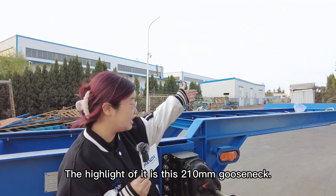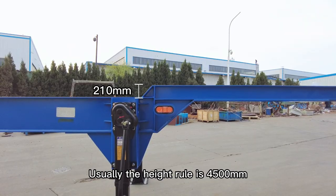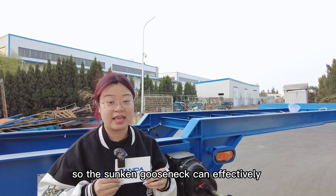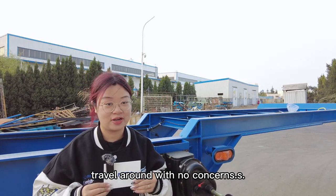The highlight of it is this 210mm Ghost Snake. Usually, the high roof is 4.5, but with the container on, the total height can be higher. So, the sunken Ghost Snake can effectively solve this problem and let your cargo travel around with no concern.